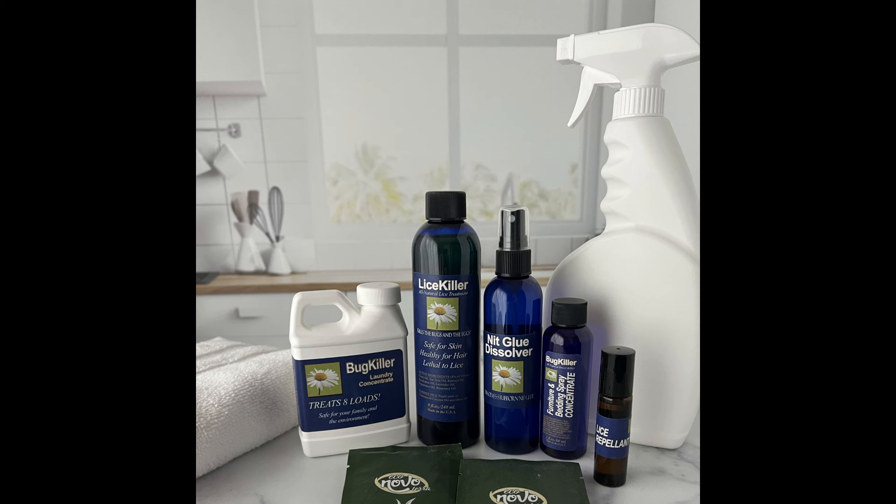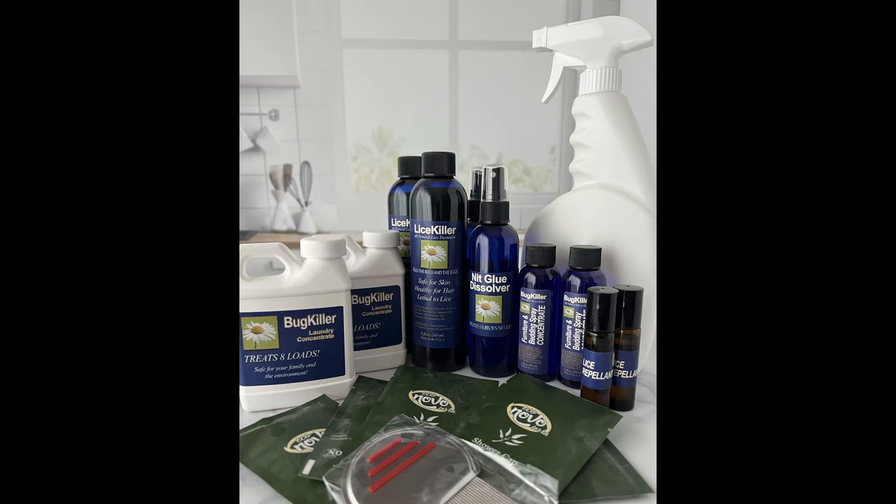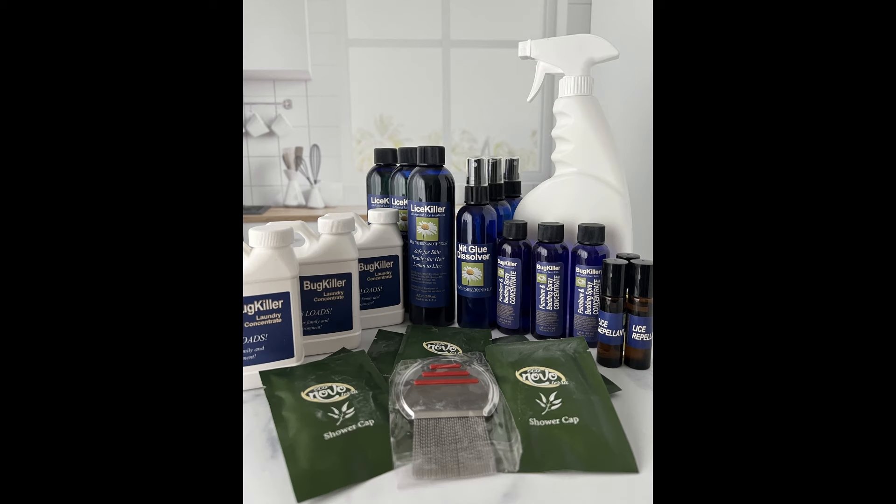Our small kit treats one to two heads plus an apartment or a small house, but no cars. Our medium kit treats two to four heads plus a medium house and one car. Our large kit, which is by far our most popular kit, treats three to six heads plus a larger house and two cars.